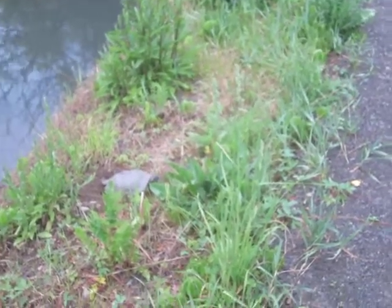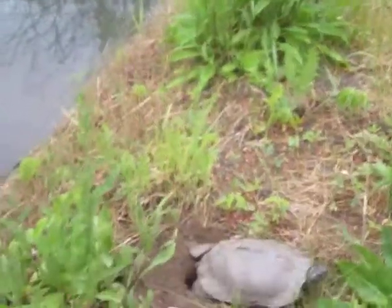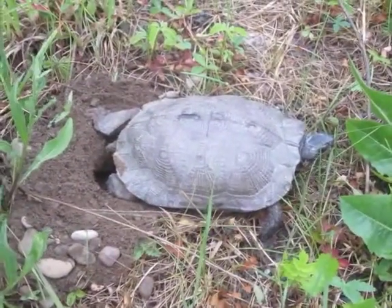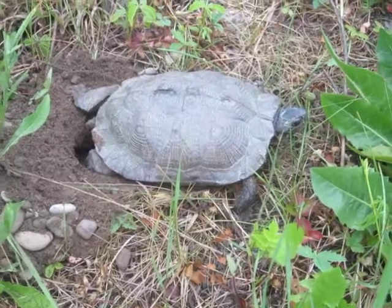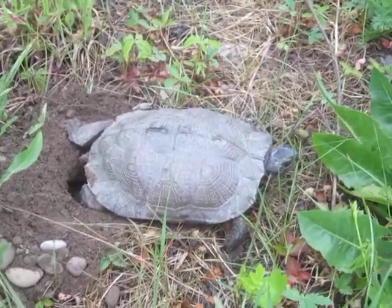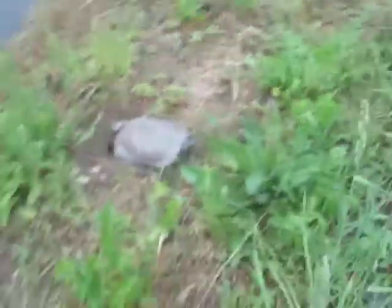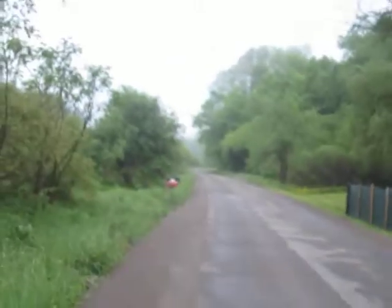Can somebody identify this turtle? We're gonna come out here when they're really hatching so they don't walk out in the road or plunge to their death. She picked a gloomy, stormy night here.